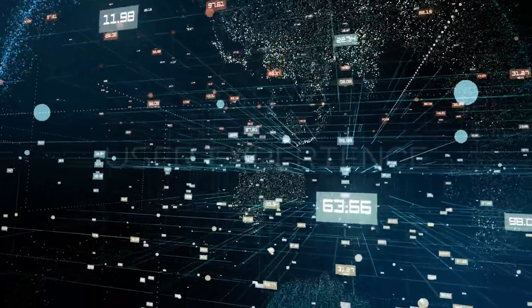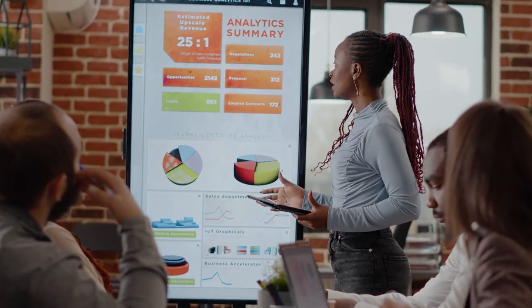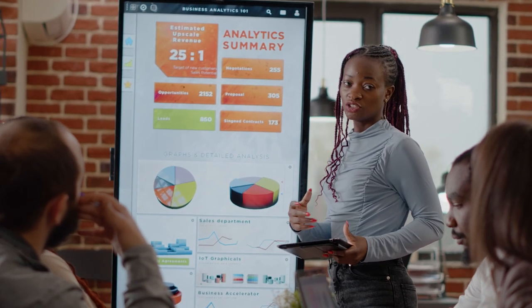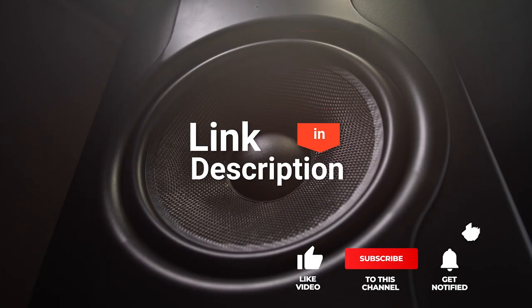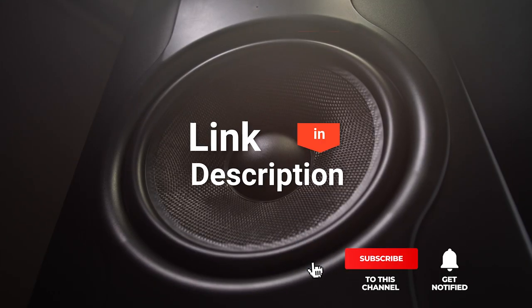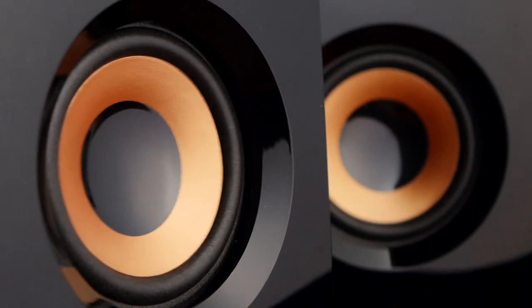We made this list based on our own opinions, research, and customer reviews. We've considered their quality, features, and values when narrowing down the best choices possible. If you want more information and updated pricing on the products mentioned, be sure to check the links in the description box below. Here are the top 5 Best Wireless Home Theater Systems.